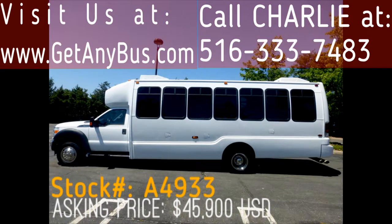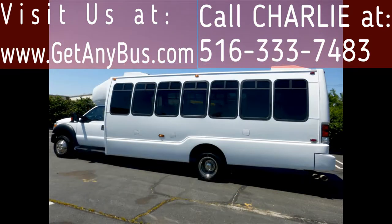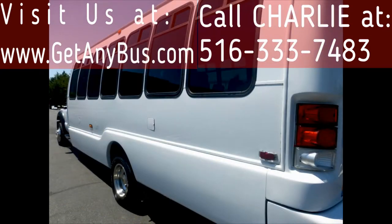This one-owner Southern-used bus has a clear title and Experian check. It is in excellent condition and has just been serviced. It can accommodate up to 22 passengers plus driver and co-pilot, and up to two wheelchair positions.